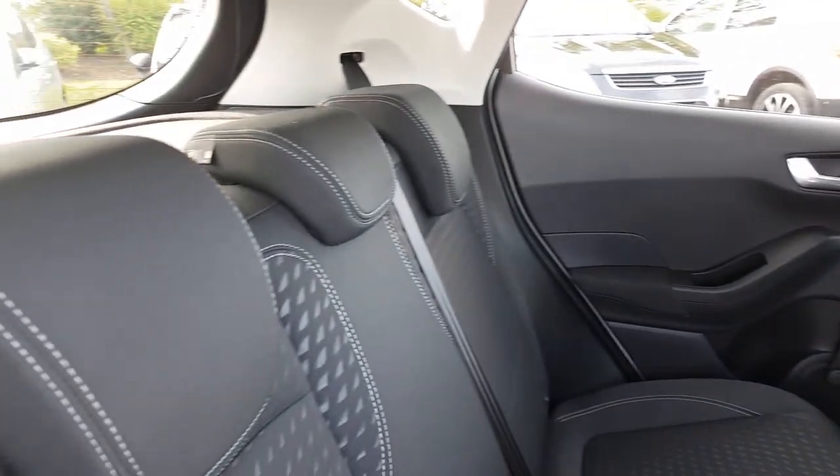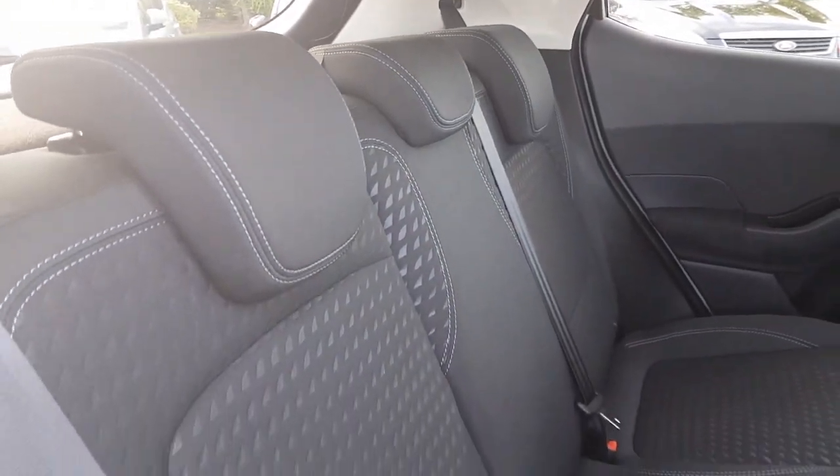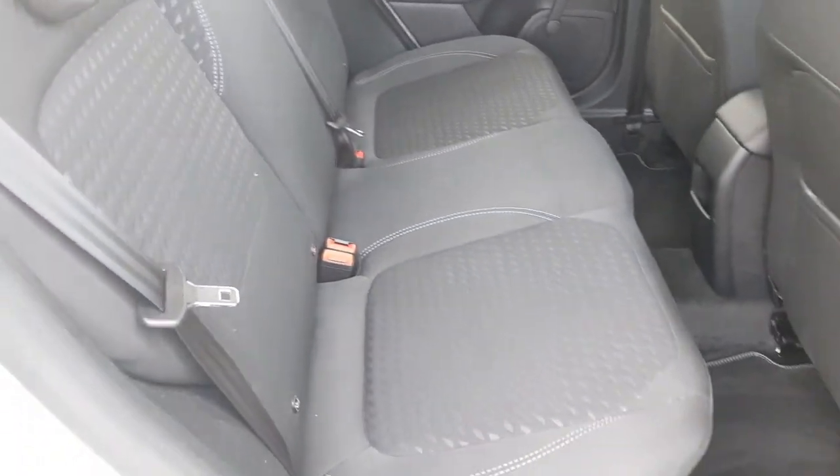It's a 5-door vehicle with room for up to 3 passengers in the rear, again with that matching interior as well as ISOFIX fittings in case a car seat is on board.